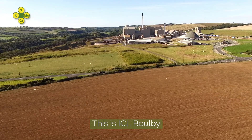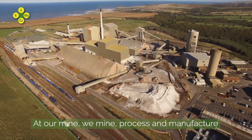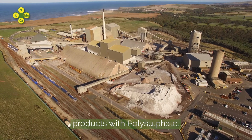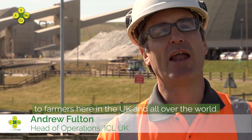This is ICL Boulby. We are the first and only polyhalite operation in the world. At our mine, we mine, process and manufacture products of Polysulfate. We provide this unique natural fertiliser to farmers here in the UK and all over the world. This is the Polysulfate Story.